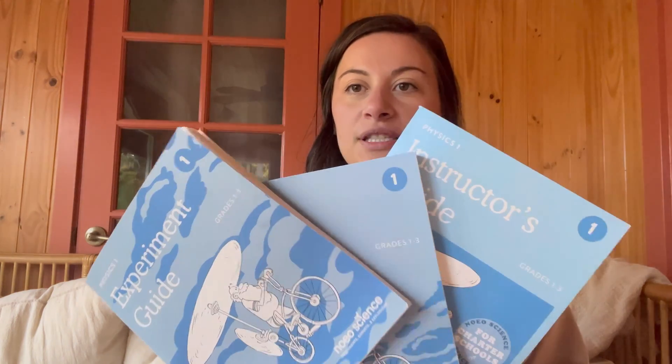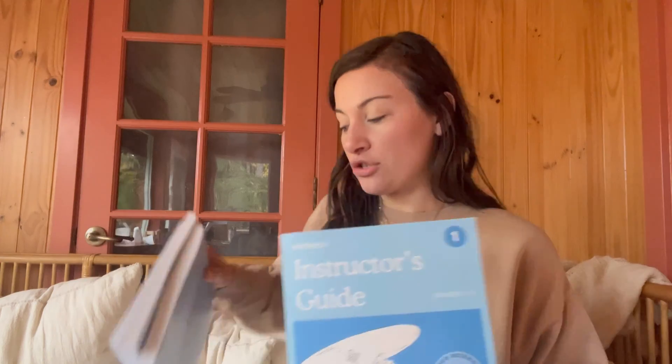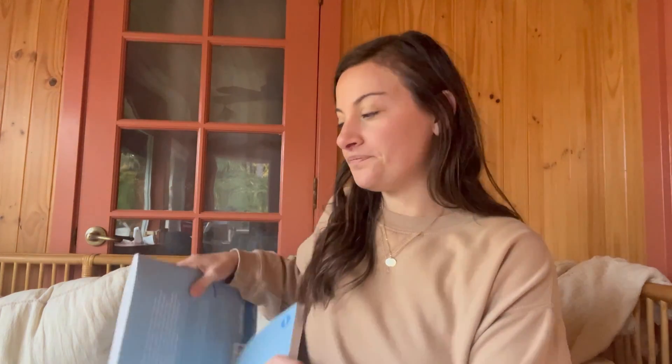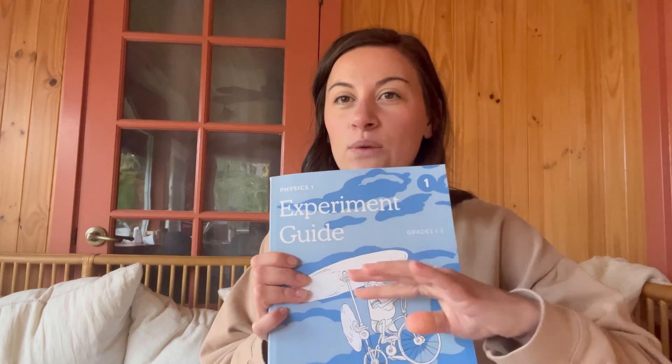It comes with three books: the Experiment, Lab, and Instructor's guide. The Instructor's guide is the main one I peek at throughout the day. I do wish these were combined. I understand their mindset for separating them — the Lab is meant to be fully the kid's notebook. But I have to reference it, and it would be nice to have the experiment and the lab questions together. It also comes with pretty much everything you need for the experiments. We're at week 15 and I can't think of anything it's asked for that we didn't already have in the house — things like a water bottle.